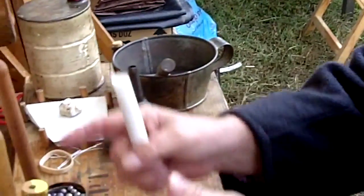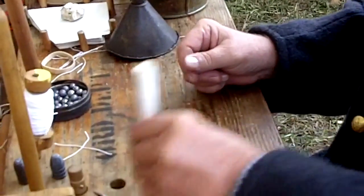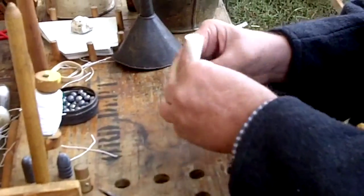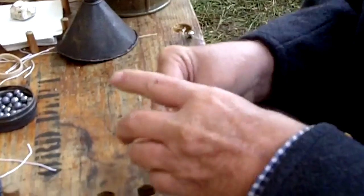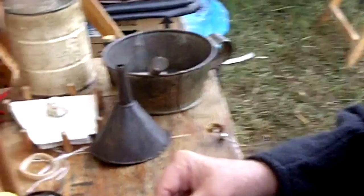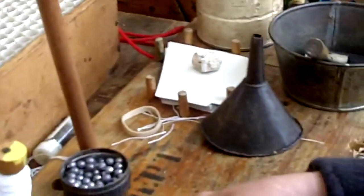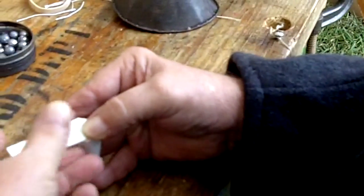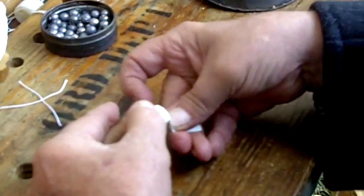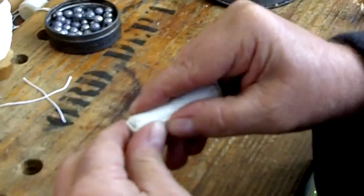They would have gone down the line and filled each one, then sent them on down, but I do these one at a time for demonstrations. Each cartridge is going to have five creases, designed to keep the powder charge in the cartridge and not leaking out into the cartridge box. I tap it to level the powder charge, then make two little wings and fold them into the middle, flatten it out, flatten that side, then it goes back over the top, back down, and I make the final crease right here.